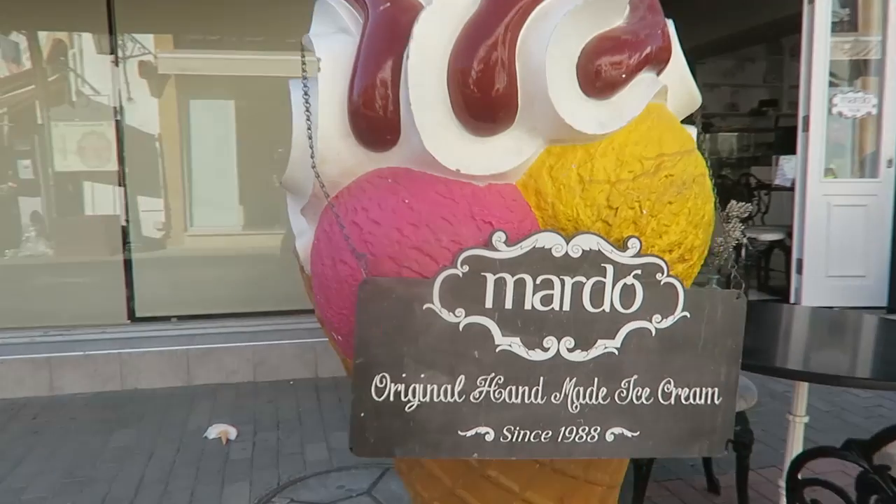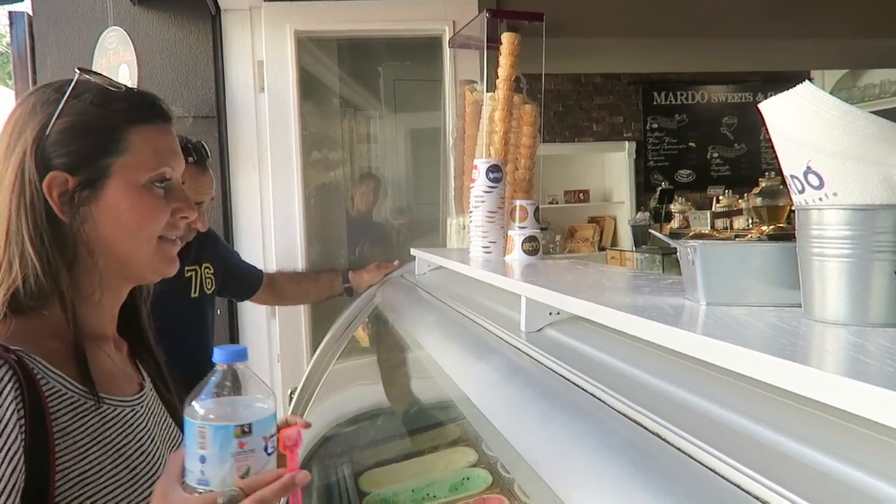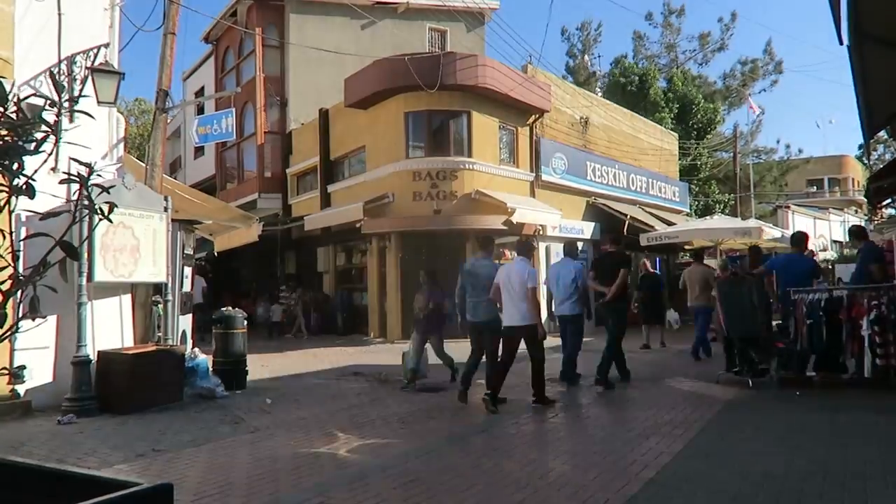Now we're going to get some ice cream. We are calling it a day here in Nicosia and heading back to Kyrenia. We learned our lesson — don't come to Nicosia on a Sunday because the Turkish baths were closed, the market was closed, the shops at the Great Inn were closed, and the church was closed. But we still had a great time, and we're going to make it back in time to our awesome hotel that has a rooftop terrace for sunset.